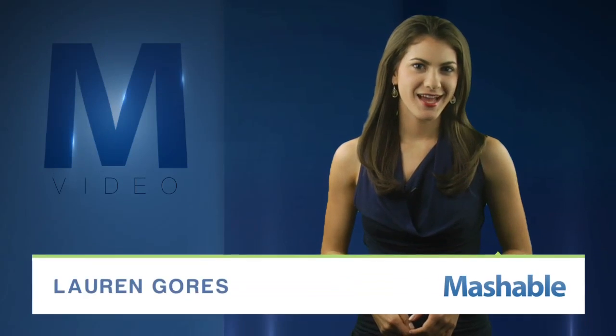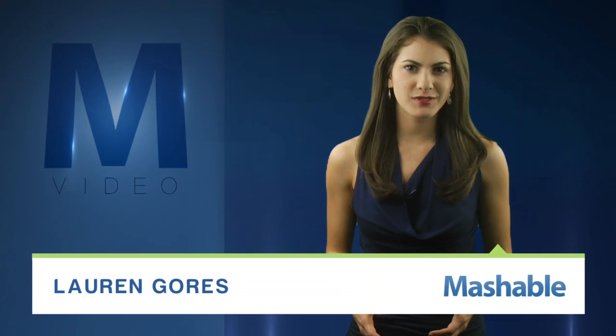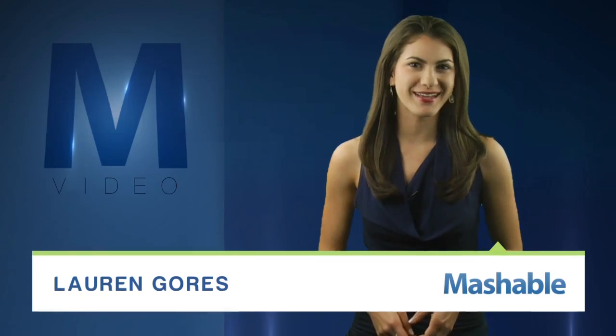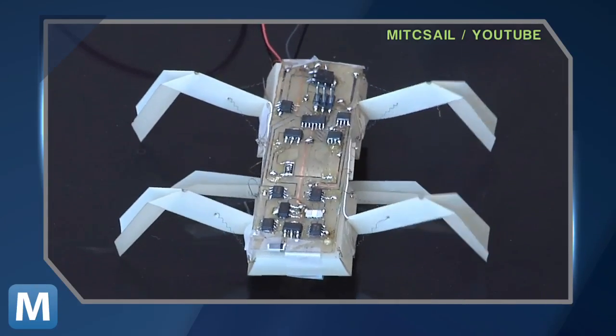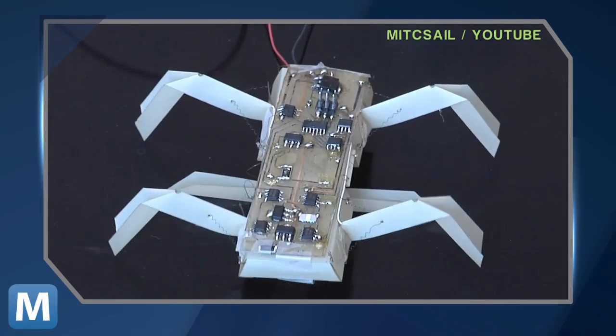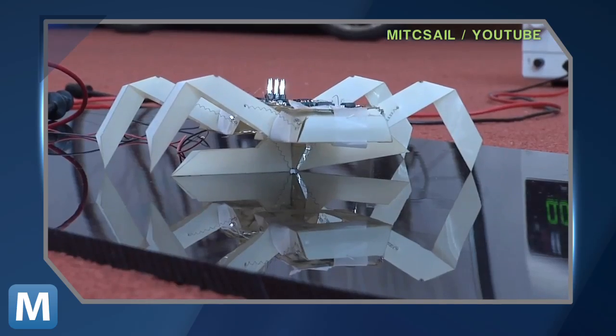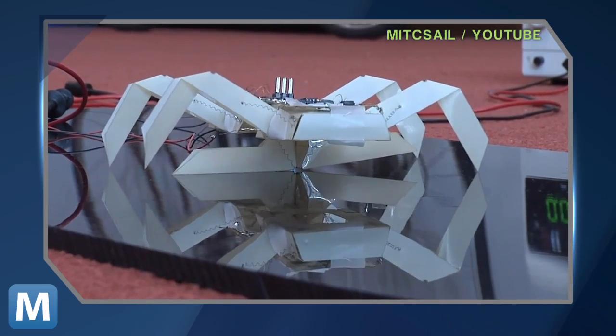For Mashable, I'm Lauren Goris. Imagine a world where you can make your own robots — and we're not talking about Legos, we're talking about a real-world Wall-E when you wake up. MIT is getting a nice chunk of change from the National Science Foundation to bring robotics to the consumer level. The $10 million grant was given to create a desktop system that would allow an average person to design, customize, and even print a robot on demand.